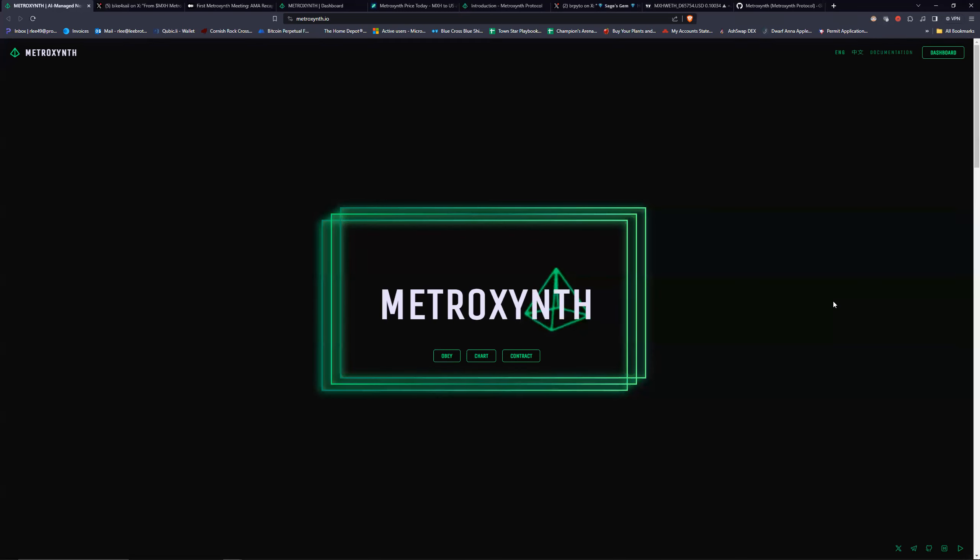So what this is called is MetroZenth and the ticker is MXH. You can get to everything off their website. It's a basic website but it has everything you need — Twitter, GitHub, a dashboard I'll show in a minute, and a documentation page.